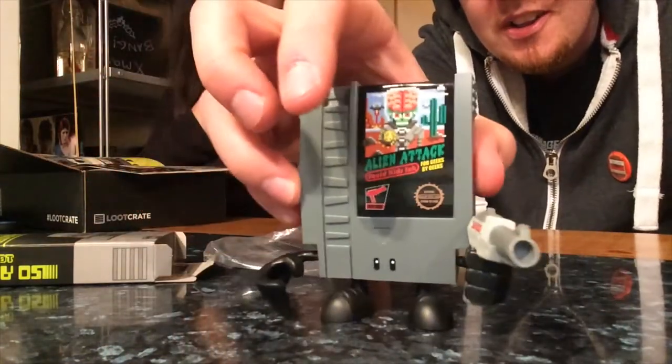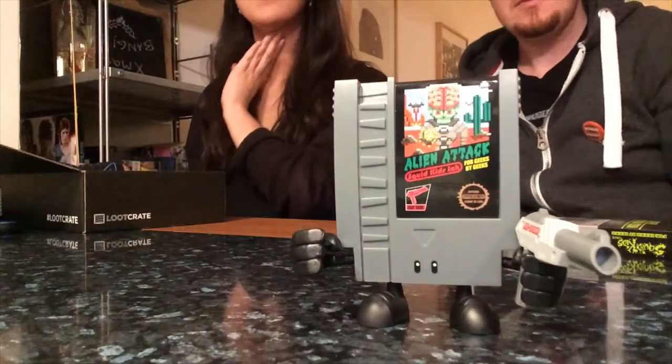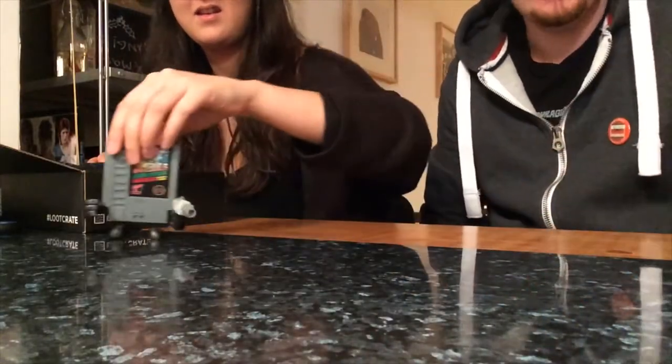Extending three inches tall, these figures are inspired by our favorite NES console games from the 80s and 90s. Look, it looks like a little Mr. Potato Head - it's got hands and feet and a little blaster in his hand. That is really cool! It's a random idea. He's so small. That's definitely one of the most unusual figures that's come in a loot crate so far. Take a look for those online - they're pretty cool.